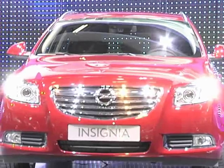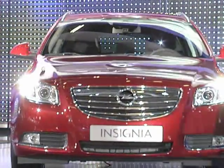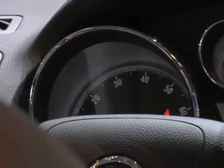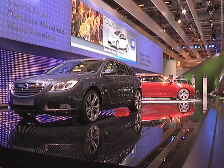For us, this is a combination of outstanding design. The new design language for Opel is very elegant, but also bold and sporty, while at the same time featuring a lot of innovation and technology. So this combination of great design, along with being a German brand with German technology and German innovation.